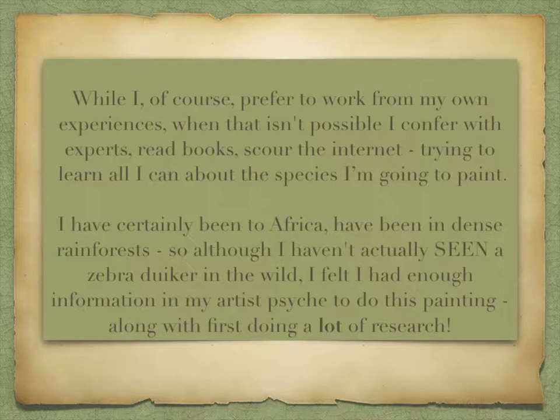While I prefer to work from my own experiences, when that isn't possible, I confer with experts, read books, scour the internet, trying to learn all I can about the species I'm going to paint. I've certainly been to Africa, have been in dense rainforests, so although I haven't actually seen a zebra duiker in the wild, I felt I had enough information in my artistic psyche to do this painting, along with first doing a lot of research.